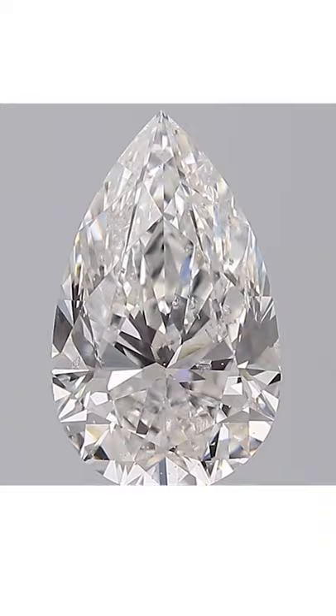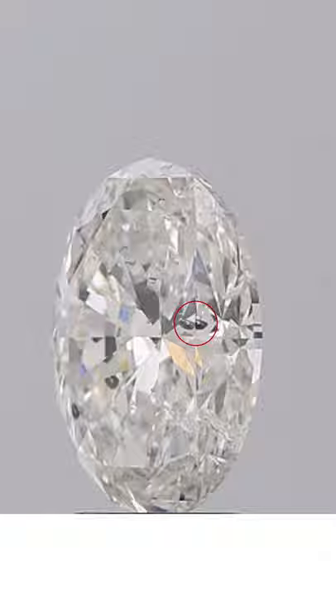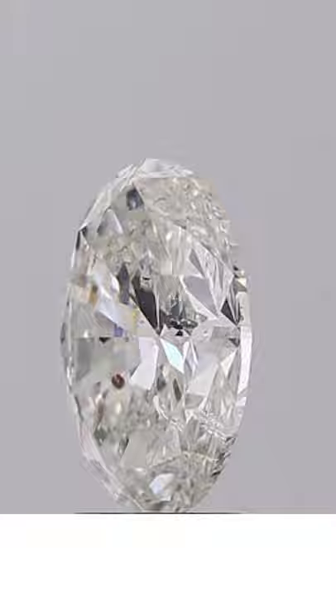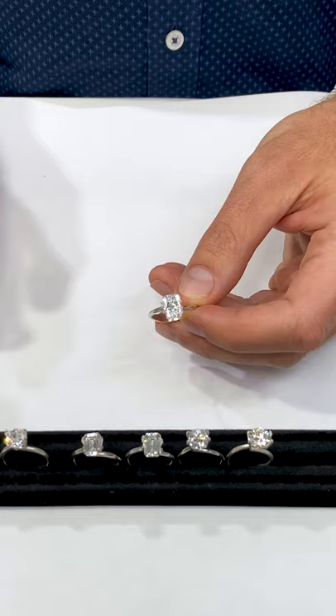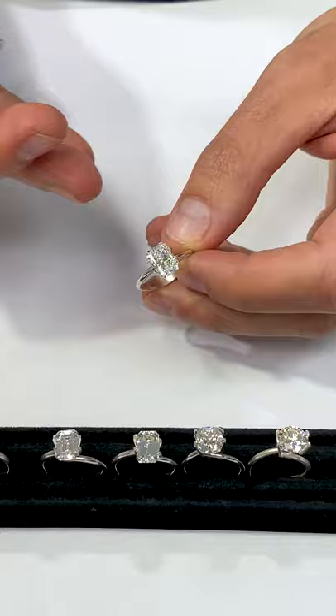I'm going to do one more comparison on the screen — I want to show you a bad SI2, one we would never have in stock. Not only does it have a black crystal right there that you would definitely see with the naked eye, but it's also reflecting throughout the stone — you see that black dot everywhere, hitting all the facets and reflecting throughout. Now, all those things are taken into account when a gemologist grades a stone. They look at all the inclusions, where they're located, and then they give it the grade. The problem is that the SI range is very broad — an SI1 or SI2 can be very good, or very bad, like the last example.